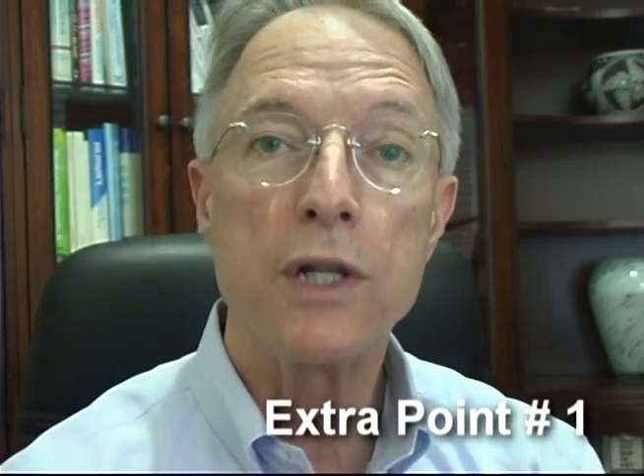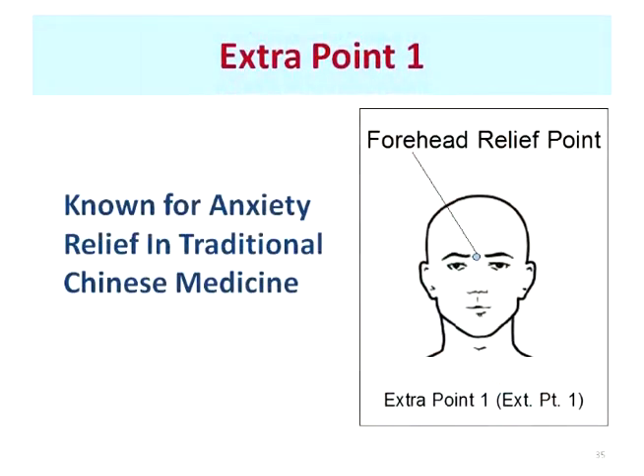In traditional Chinese medicine, there are 361 acupressure points, plus an additional 40-some-odd points considered extra points. The next point I'm going to share with you is, in most texts, considered extra point number one, and it is renowned for its ability to ease anxiety in traditional Chinese medicine. The point is located right between the eyebrows. An easy way to find it is to put one finger on each eyebrow, and with your fingers level, your middle finger will be right on the acupressure point — you won't be too high or too low.